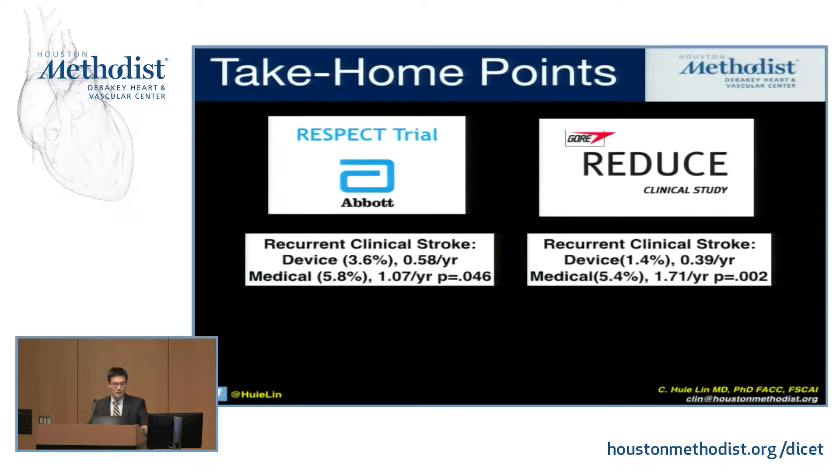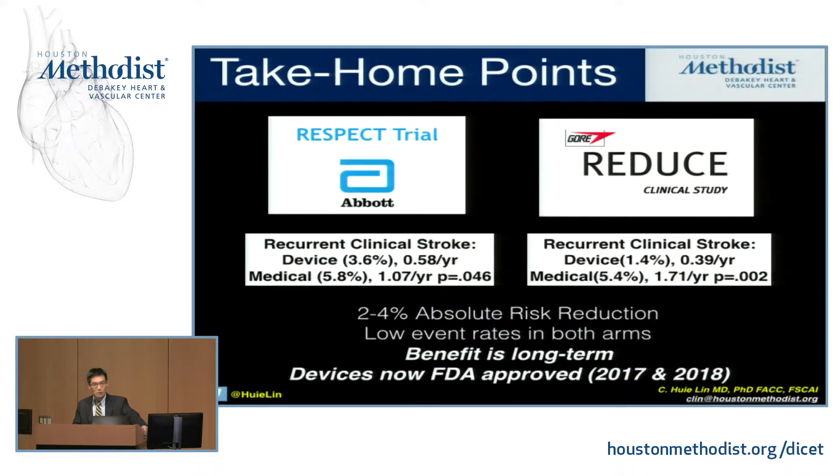There can be no negative outcomes to your procedures, or else you're pretty much taking away the benefit of PFO closure in these patients. The event rates are remarkably low: 0.58 events per year in the RESPECT device arm versus 1 event per year in the medical arm; 0.39 events per year in the REDUCE device arm versus 1.7 events per year in the medical arm. The key is long-term benefit. If you treat a young patient who has these low event rates, they'll probably benefit over the course of 40 to 50 years — because when you look at what 1.7 events per year looks like over 40 years, that's a serious problem. Whereas if you close somebody who is 65, they may not benefit the same way. Both devices are now FDA approved based on this literature.